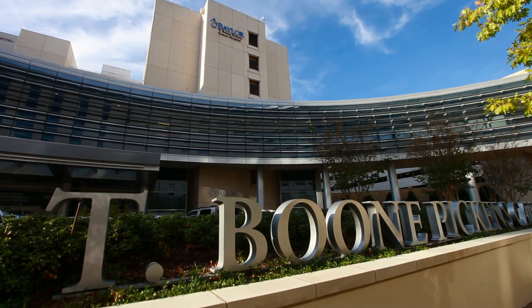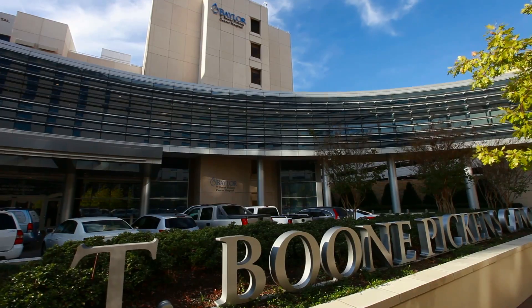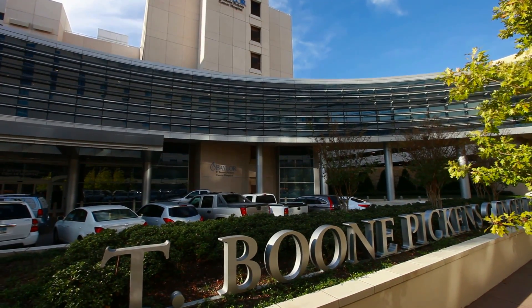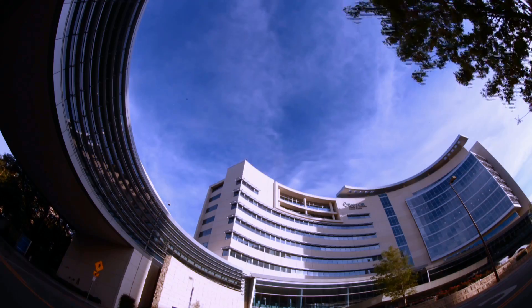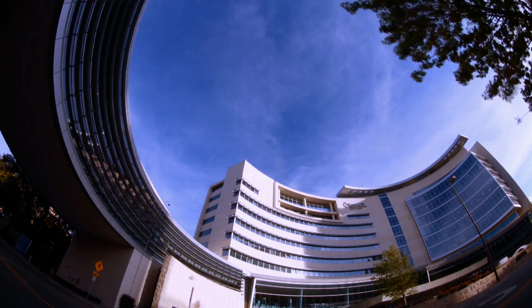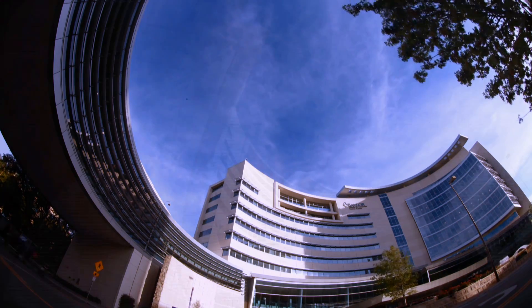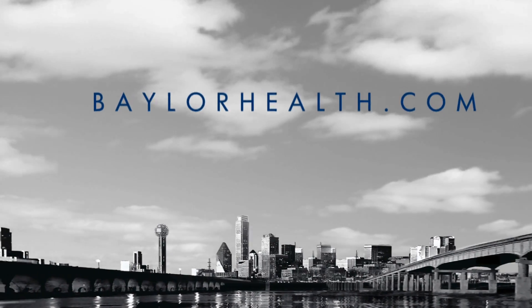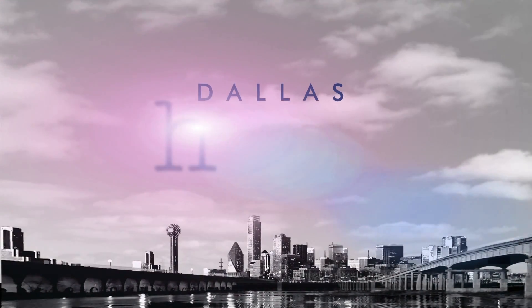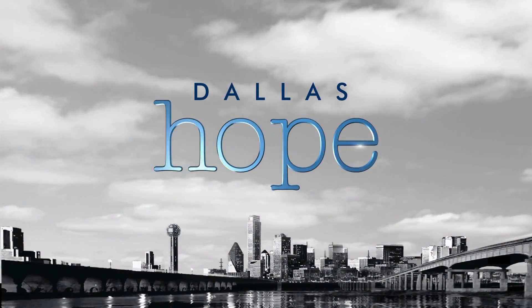Currently, about 70% of patients who need a bone marrow transplant do not find one in a family member. Over 60,000 people have joined the Be The Match registry, but with odds at one in a million of finding a match in the general population, everyone needs to sign up today. Just go to BaylorHealth.com to see how you can give the gift of life. For DallasHope.com, I'm Tony Martinez.